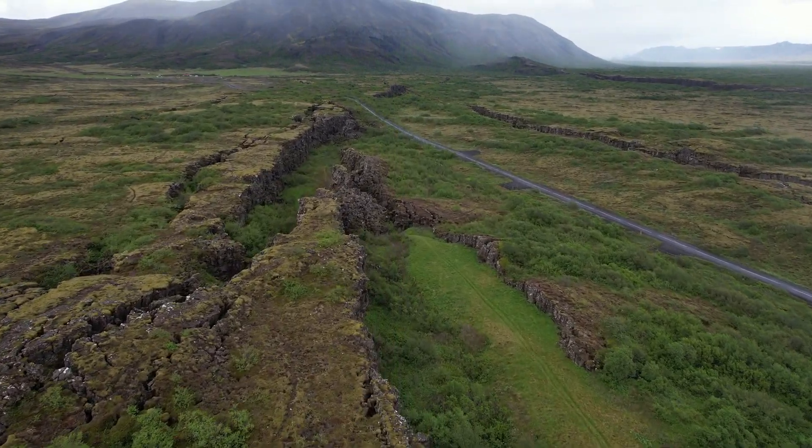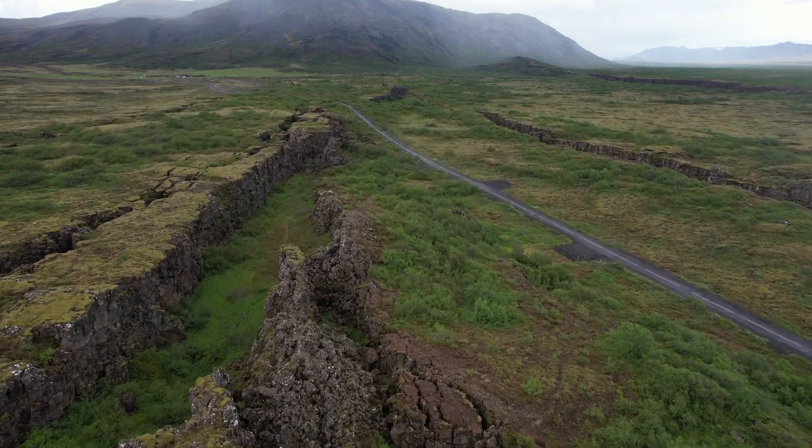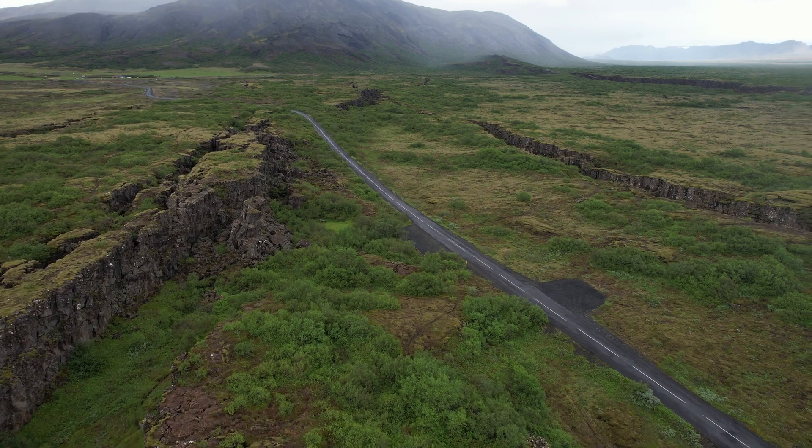To the right you can see the boundary of the Eurasian tectonic plate, which is about five kilometers away, and in between them you have a lot of fissures. This here is the boundary of the American plate.